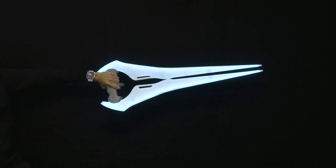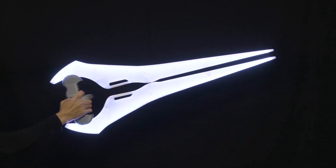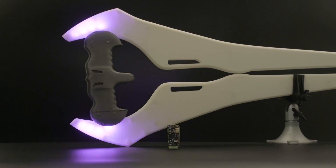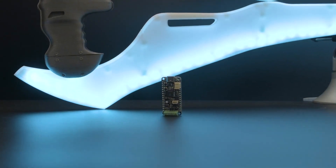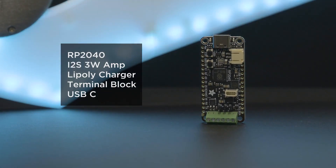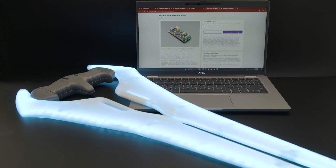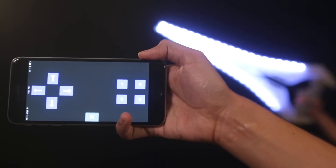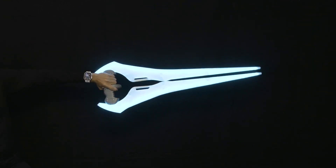For some light-up fun you can carry with you, check out this guide by the Ruiz brothers on Adafruit on how to make your own interactive, 3D-printed Halo energy sword. This project is built around the Adafruit RP2040 PropMaker Featherboard, which has an integrated I2S audio amplifier — that's right, this thing has sound effects too. This is actually an update to a project the brothers first introduced eight years ago, and this version includes significant improvements, making it easier to build and more fun to use.